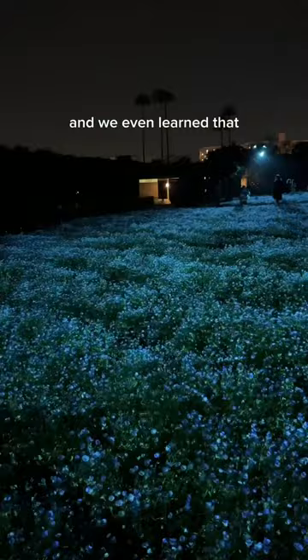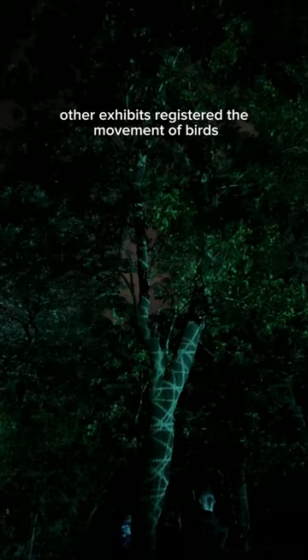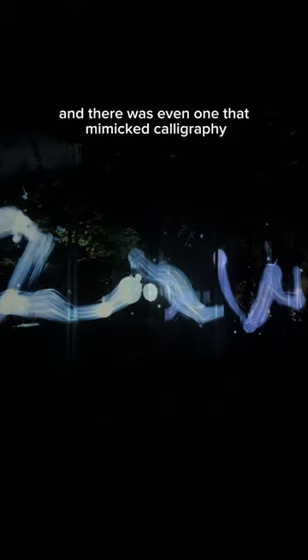eggs that lit up, and we even learned that if you put your ear up to the egg, music played inside of them. Other exhibits registered the movement of birds, and there was even one that mimicked calligraphy.